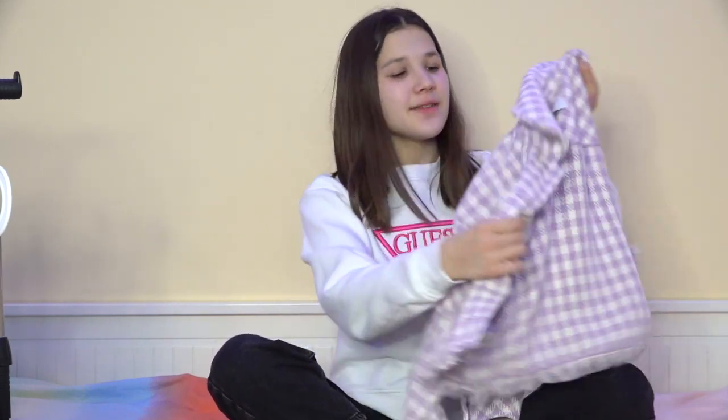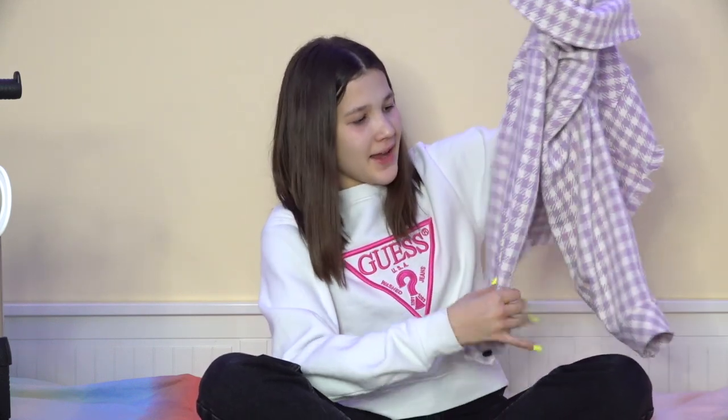The next thing I got is also from Stradivarius — it's this pastel purple jacket. I really like it and I thought I could combine it with a black top, or the yellow top I just showed you. I think the combination would be totally perfect. It's great for spring — I wouldn't be either hot or cold. It's pretty short, up to here, and I think it would be perfect for these days.